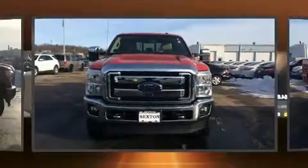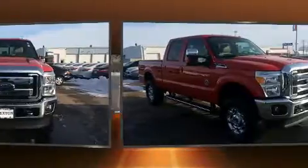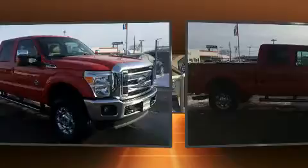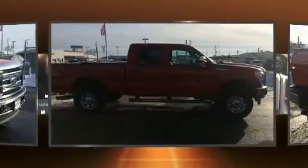Experience driving perfection in the 2014 Ford F-250. With just over 30,000 miles on the odometer, you can be confident that this pre-owned vehicle will provide you reliable transportation.